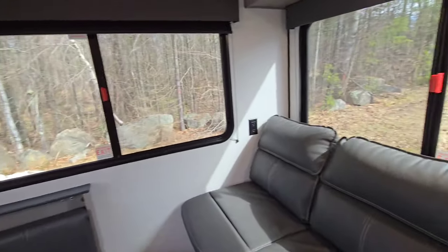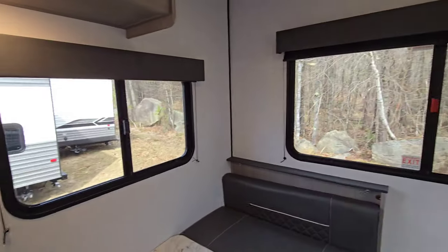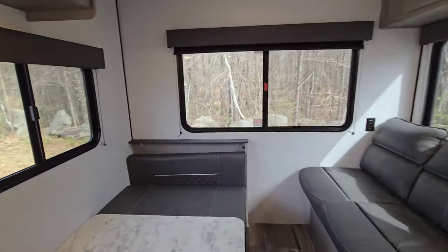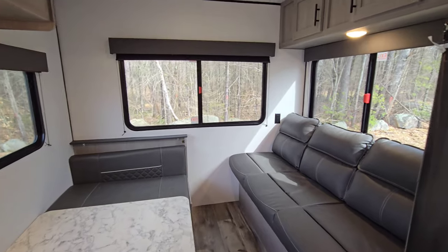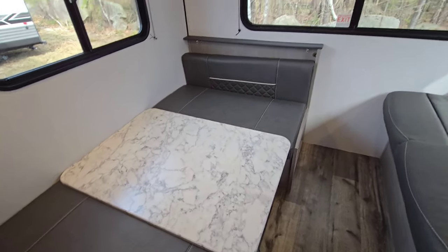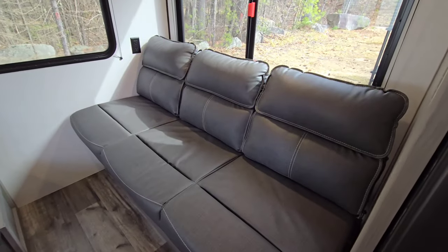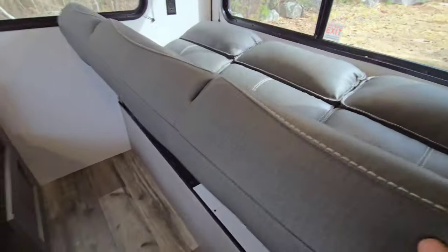Just take a look at these windows — they're all big, they're huge. You get plenty of natural light, and most of the time when you're backing into a campsite, that's where you want your view to be, so good on them for doing it right. Full-size dinette will of course break down to a sleeper, and we have a jackknife couch right opposite that, which will also come down to a sleeper.